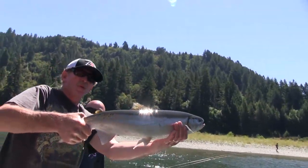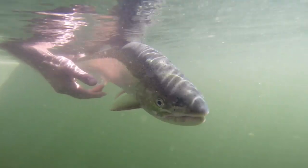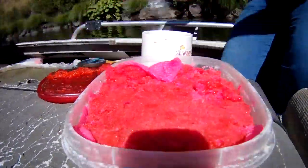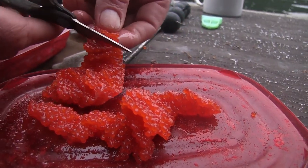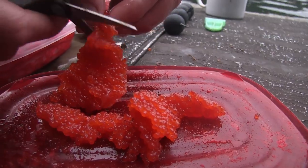Beautiful Klamath River Steelhead — pretty fish, that's a nice fish. Today we're going to be using mainly Boraxo Fire Cured Roe. We caught some ocean salmon yesterday down in Eureka, California, and I cured it last night. First cast — you watch the results. I ain't kidding you, this stuff is like gold right here.